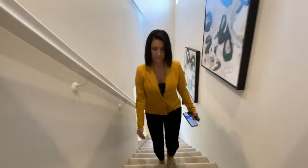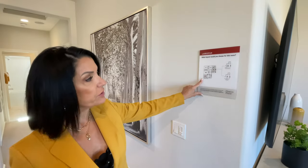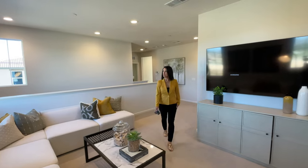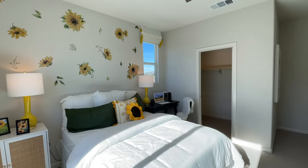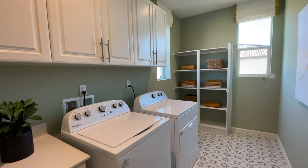Now that we've seen the downstairs, let's go take a look upstairs. Which layout would you choose for this room — would you want the open loft area or a fifth bedroom with a closet? Walking down the hallway to the right, we've got two bedrooms. Looks like this one over here has a walk-in closet, which is very much desired. This model has an upstairs bathroom, and I love that there's a separate door that divides the toilet and shower area from the sink area. There's a large laundry room, though things like the sink option are upgrades, so be aware of what your upgrades are.